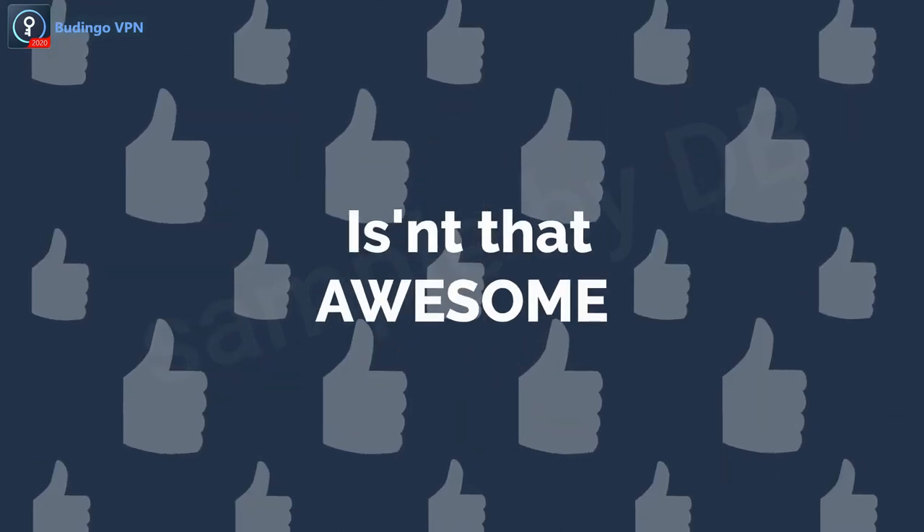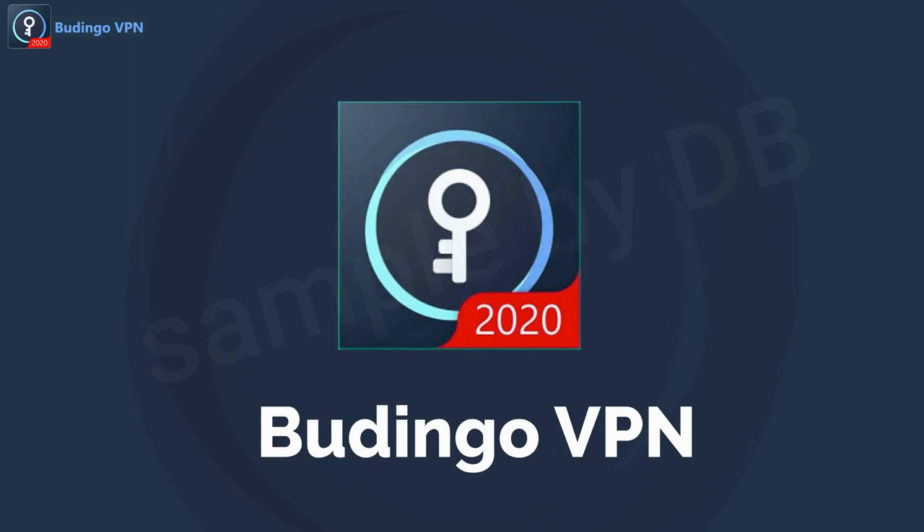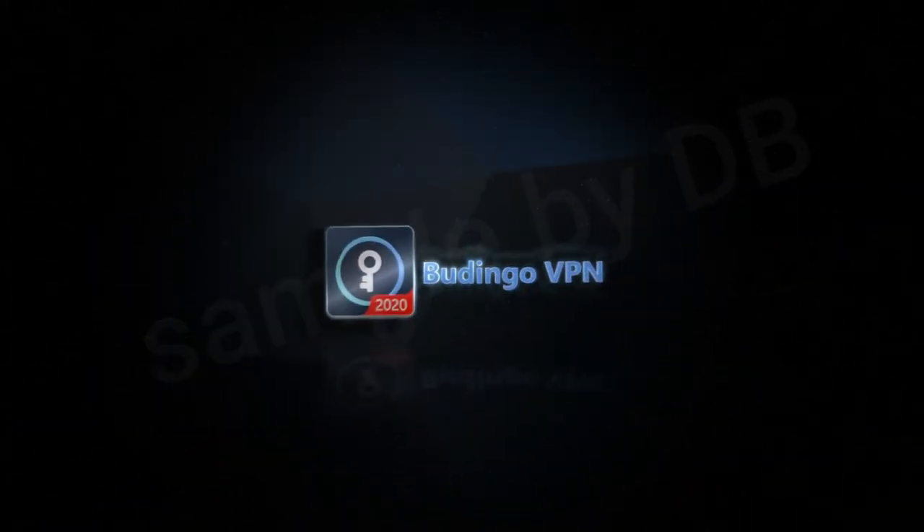Isn't that awesome? So what's the wait for — download Budango VPN today and stay secure.